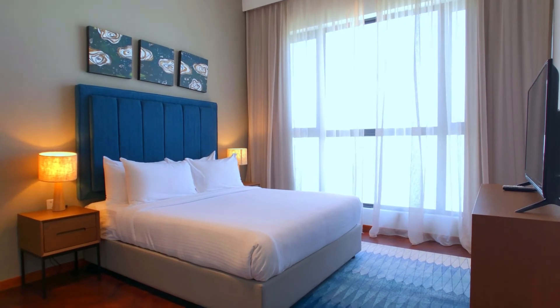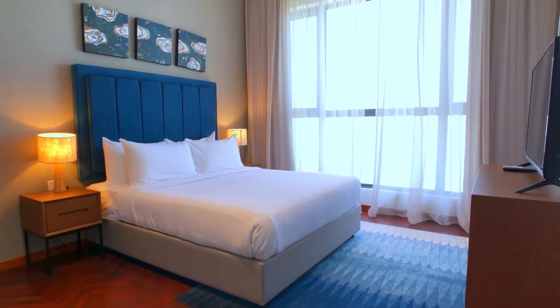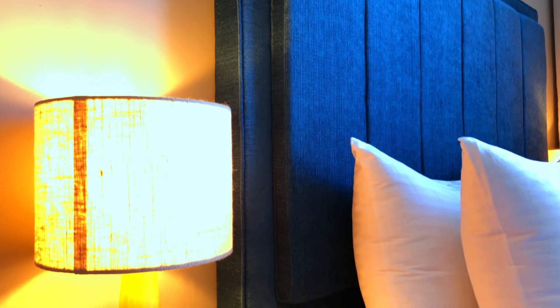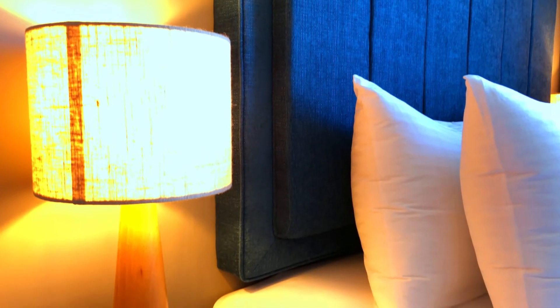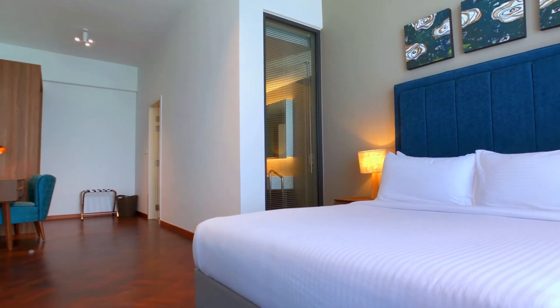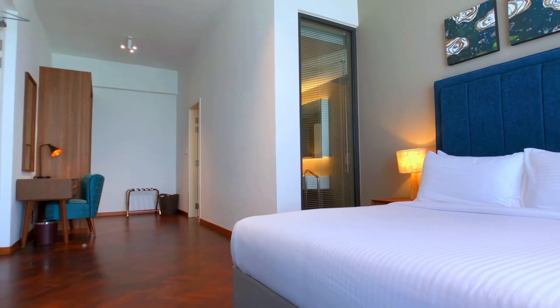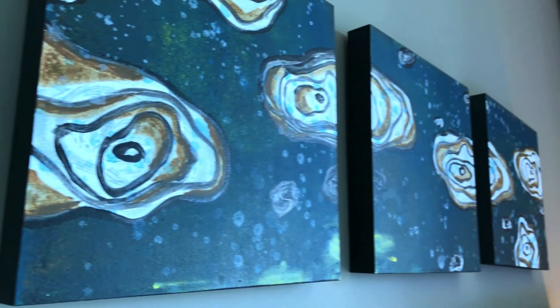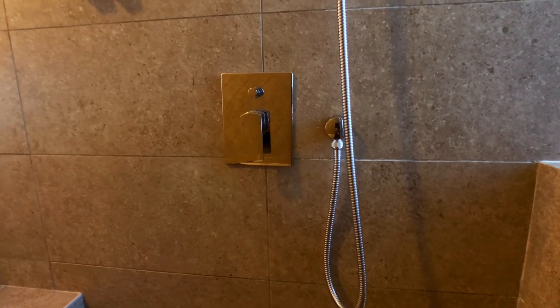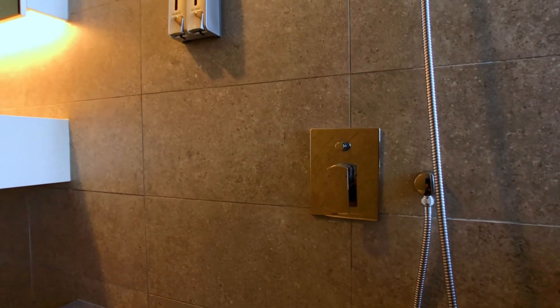So there you have it guys. This is the three-bedroom suite at Tanjung Point.